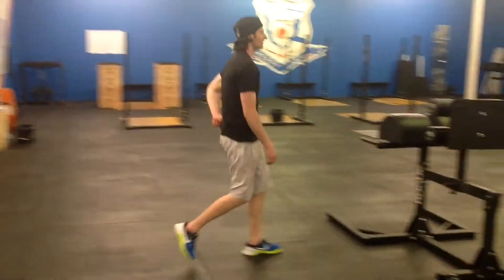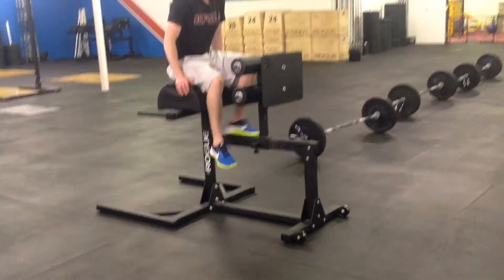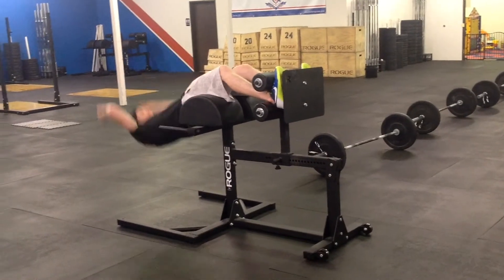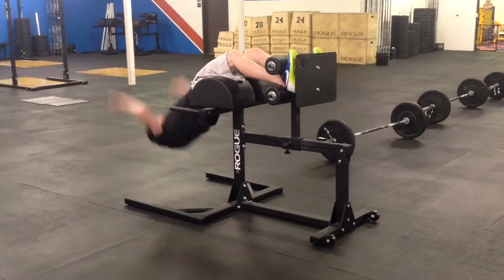At the call of 3-2-1-Go, only one athlete will begin working. Throughout the entire workout, only one athlete will be completing reps at a time. The team must complete all GHDs before moving to lunges, all lunges before moving to thrusters, and all thrusters before moving to muscle-ups.